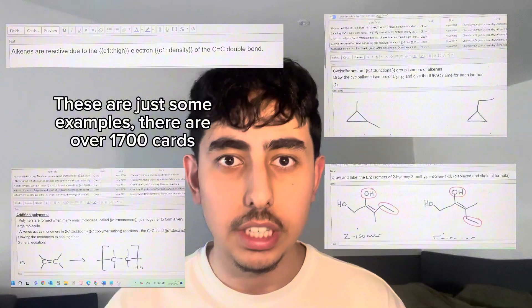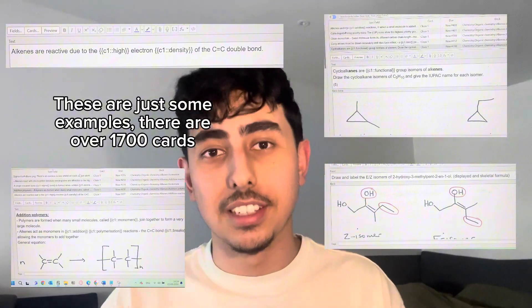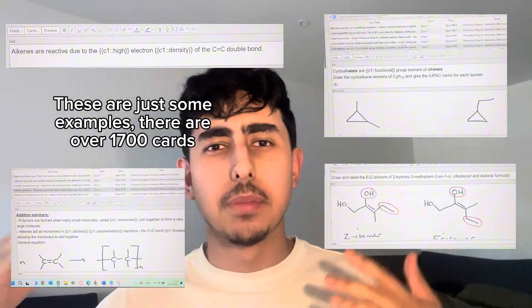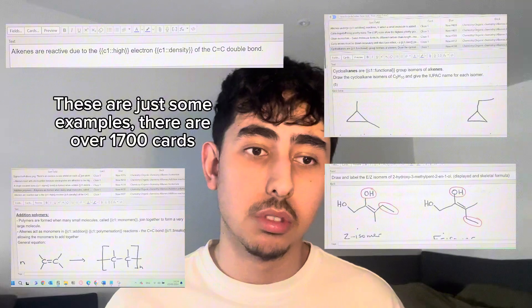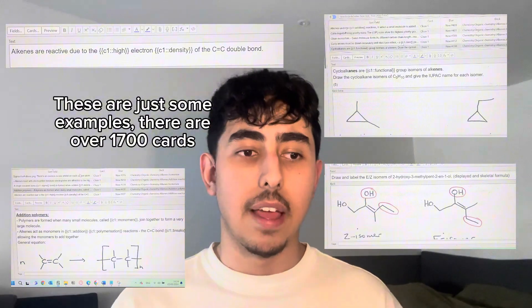I'm selling a set of pre-made Anki decks for A-level AQA chemistry. These are made by an A-star student and have been used by people who've got A's and A-stars. The decks will be linked in my bio along with chemistry cheat sheets for organic synthesis. If you're interested, go purchase them — I genuinely think pre-made Anki decks are the best thing you can have. If I had them for dentistry at uni right now I would definitely buy them.